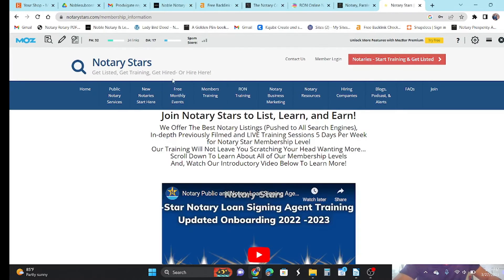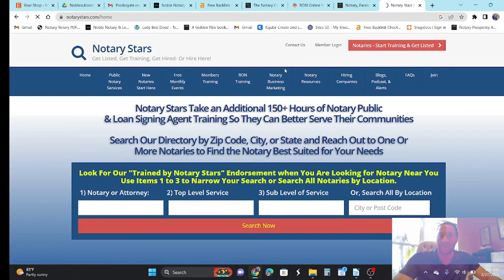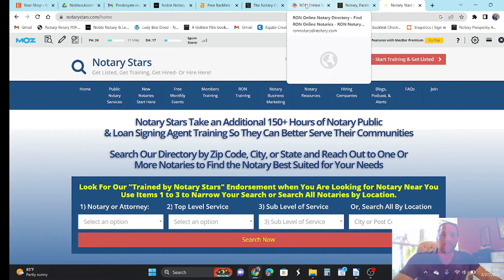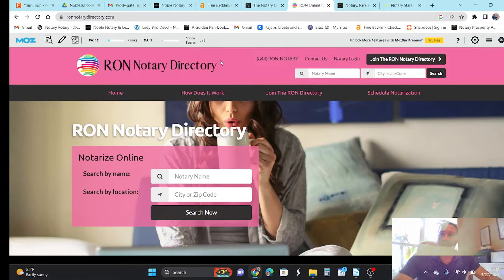Let me show you a good one. Notary Stars is good — they have a great site — but a PA of 32, a DA of 17, with 34 links on their homepage. I'd actually say they're a good directory. Now this one is called ronnotarydirectory.com — this is actually another YouTuber who has a directory. It's probably using the same server I'm using, the same directory sleeve, just built out a little differently with a different understanding of how to build these up. A PA of 12, a DA of one, with seven links.